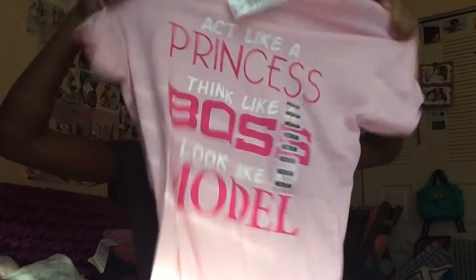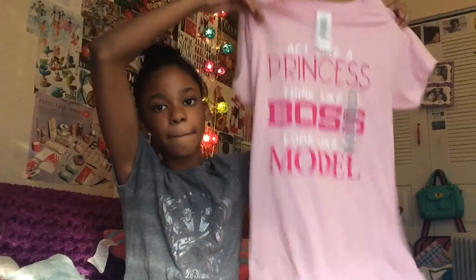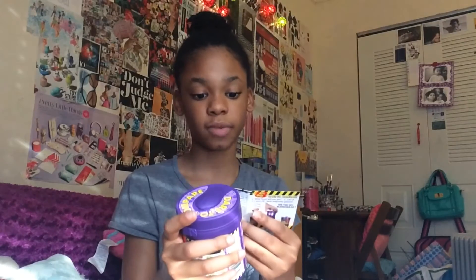Next I got this shirt and I really like it — when I saw it I was like oh yes. It says 'act like a princess, think like a boss, and look like a model.' And last but not least, I got the Bean Boozled game in the little tub version. The normal one is like a box but this one is like a little tub you pop open. It's my first time having it in this format, though I've done Bean Boozled a couple of times before.